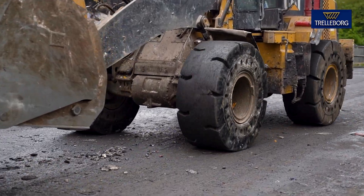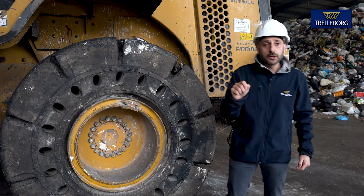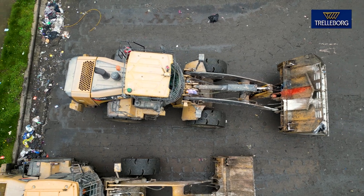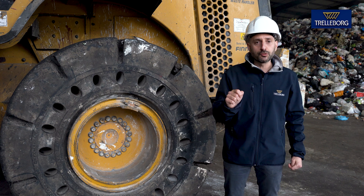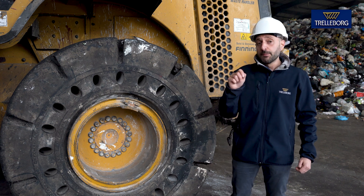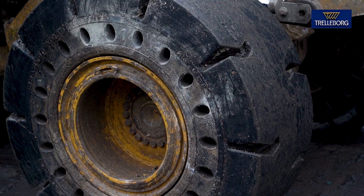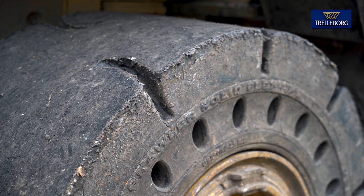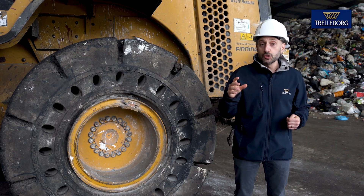In addition, the elliptical sidewall apertures that you can see here, together with the SoftRide compound, deliver comfort for the operator by reducing vibration and increasing shock absorption without compromising the performance expected from this type of product. The traction tread design provides the necessary grip to tackle slopes or slippery surfaces.